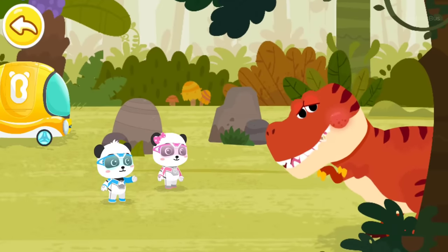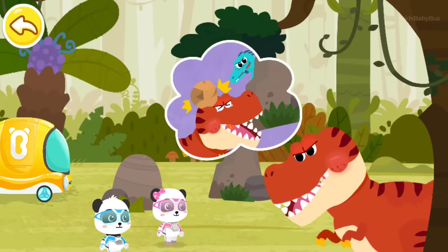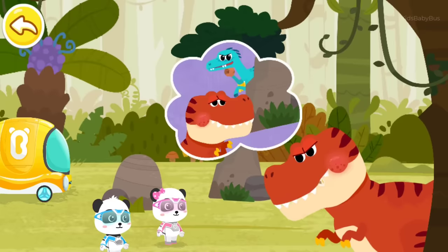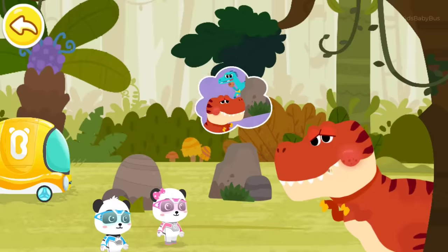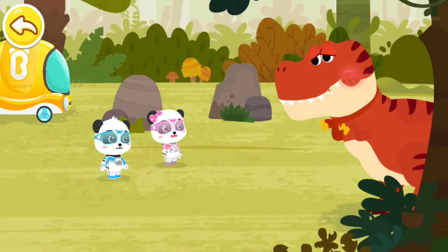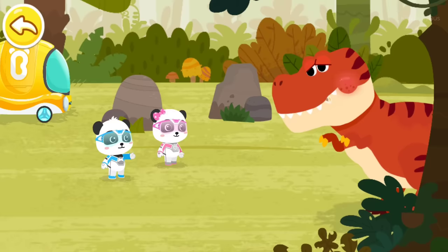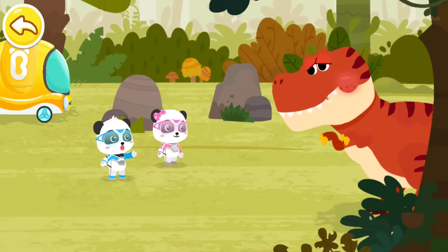Mr. Tyrannosaurus Rex, what's the matter? Those timid velociraptors attacked me with rocks when I have a toothache. Don't worry, Kiki can turn into Tyrannosaurus Rex and chase them away. Right, show them how powerful the Tyrannosaurus Rex can be.